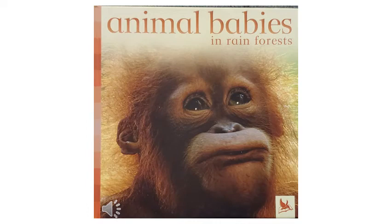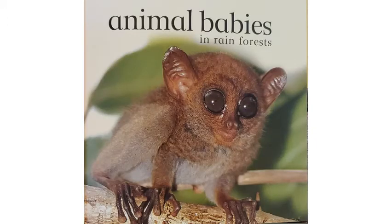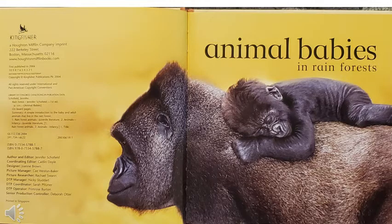Hi, this is Miss Julie. I'm going to read Animal Babies in Rainforests by Jennifer Schofield.